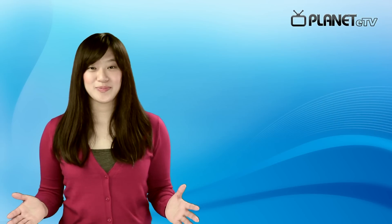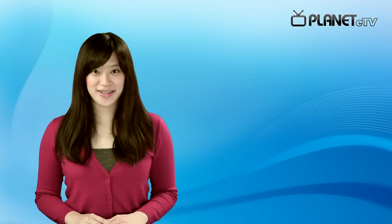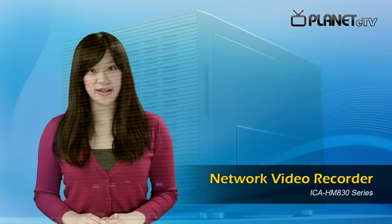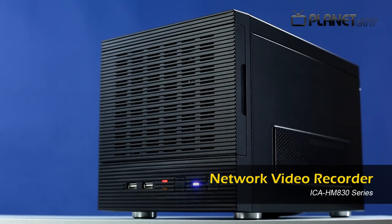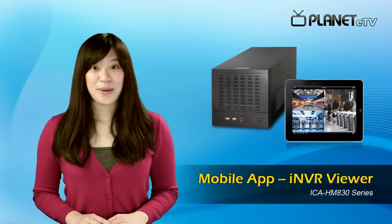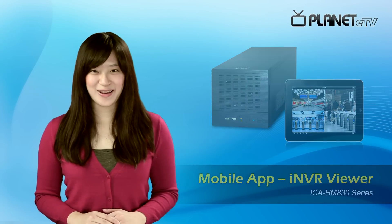Planet provides total solution. Our IP cameras can be managed by our NVR series. Take the latest release NVR-3010 for example. You can view fisheye images on the monitor directly via VGA output without using additional PCs. Moreover, just download mobile app iNVR, then you can view the fisheye images on your iPhone or iPad anytime, anywhere.